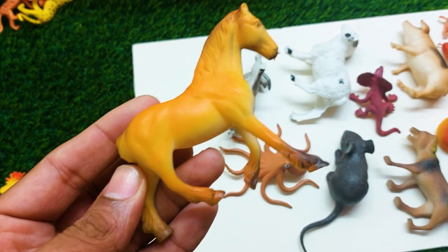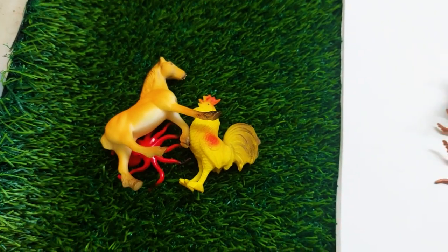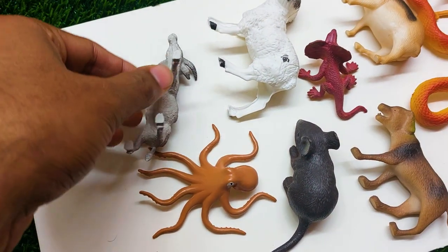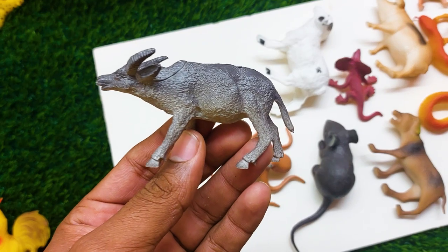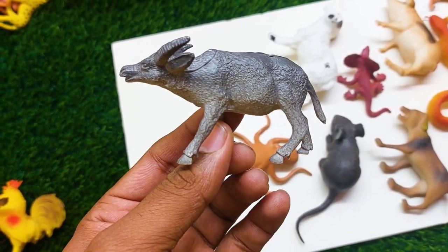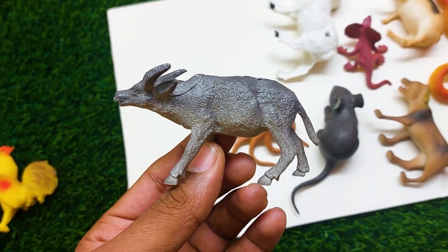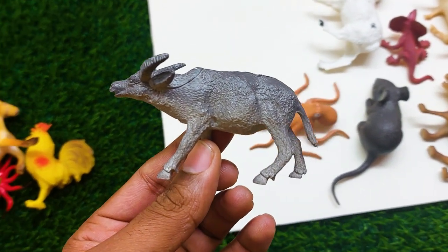I am collecting this horse also outside. There is another one — this is a Buffalo! Look at this, it is so nice and beautiful. I am collecting this Buffalo also at the side.